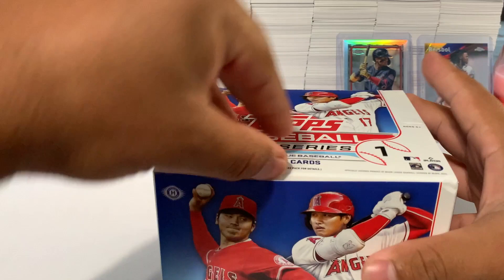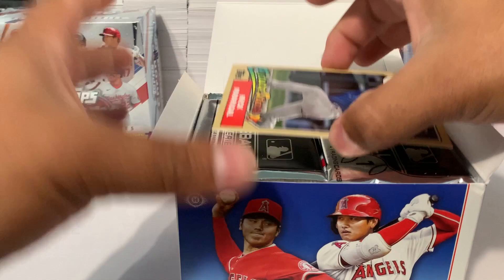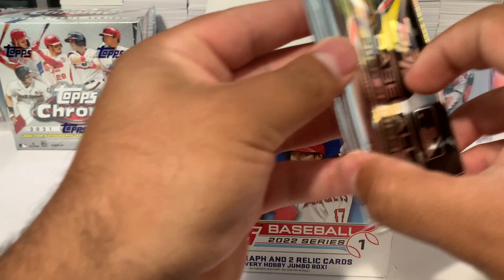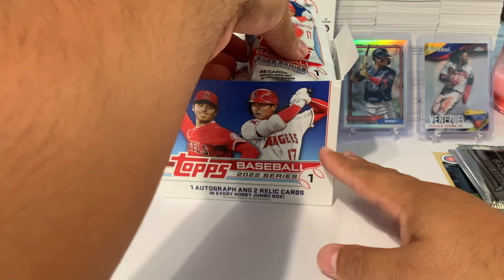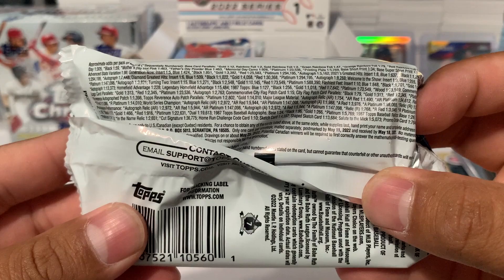Let's see how we open this. We get one of these future stars jumbo cards — Nick Madrigal. We'll place him right there, then we get two silver packs we'll save for the end. There are 45 cards per pack. Here are the odds if you guys want to see.